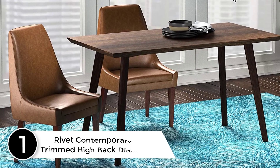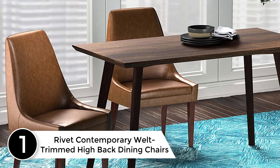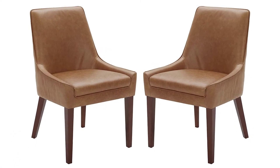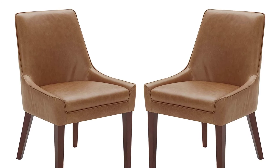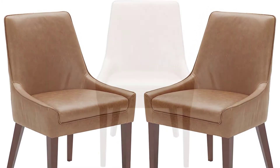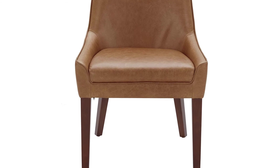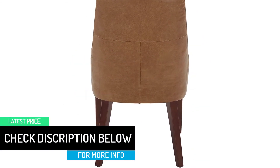Finally at number 1: Rivet Contemporary Welt Trimmed High-Back Dining Chairs. The cognac-colored leather dining chair set makes a perfect match to any rustic or contemporary room decor. The plain design with elegant welt trim makes these chairs look exceptionally classy. Moreover, the high-back seats offer a seat depth of 17 inches, and the fluffy cushions keep your back comfortable for hours. The top-grain leather upholstery also requires no special maintenance.